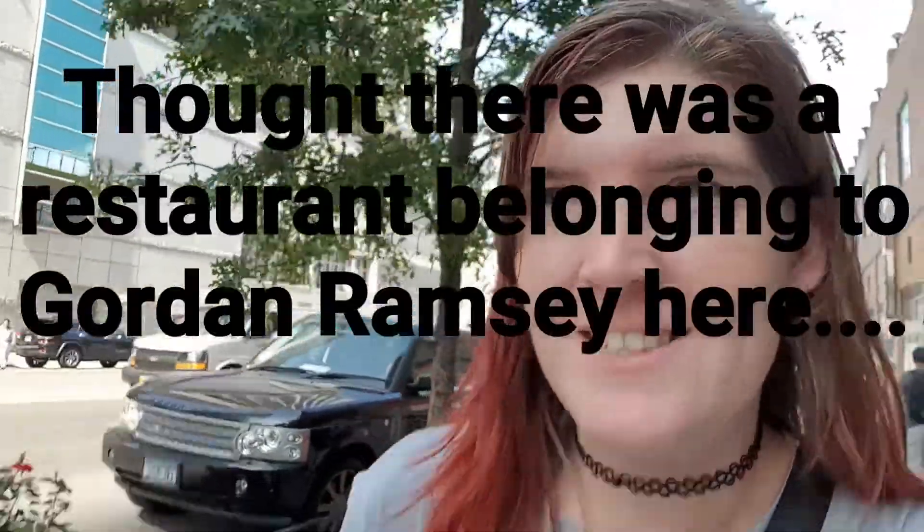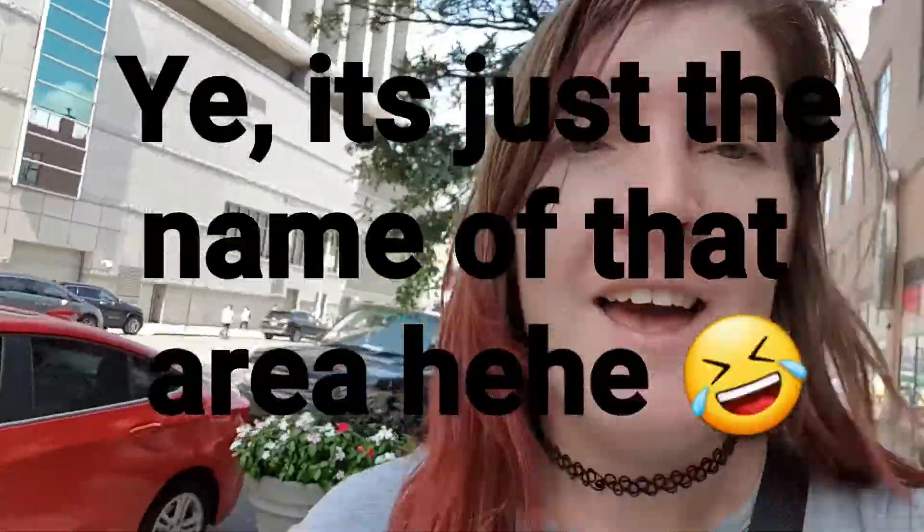I've just jumped off the bus and I'm going to explore midtown New York — the part I haven't been to yet, where Hell's Kitchen is. Then because the weather is so nice today I'm going to go back to Central Park and do the other part I didn't walk around, then jump back on the bus and go back downtown again.